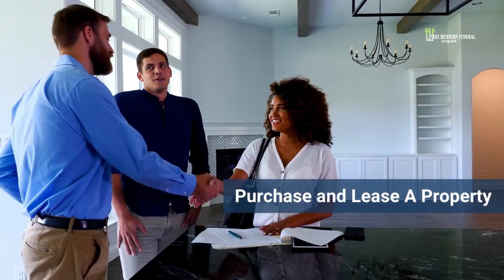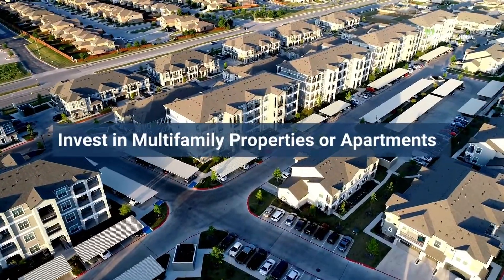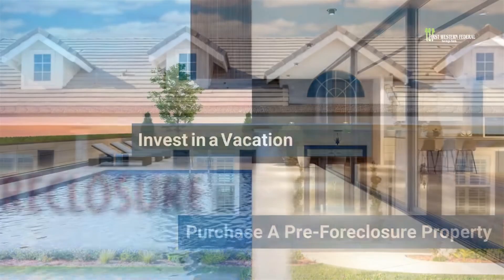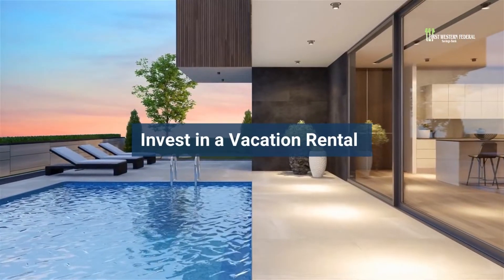One of the most popular strategies is to purchase a property and then lease it out. Other investors buy multifamily properties and apartments. Another option is to purchase a pre-foreclosure property to get a good deal. Investing in vacation rental properties can also be a great way to diversify your portfolio.